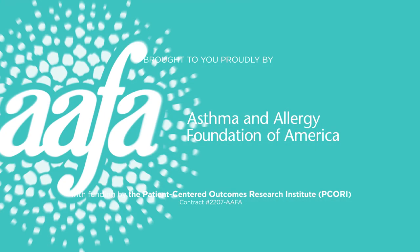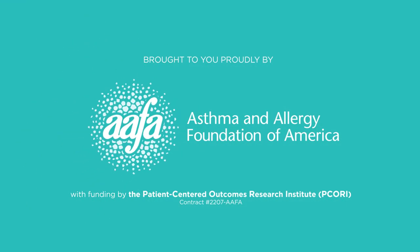This presentation has been brought to you proudly by the Asthma and Allergy Foundation of America, with funding by the Patient-Centered Outcomes Research Institute, PCORI. Thank you.